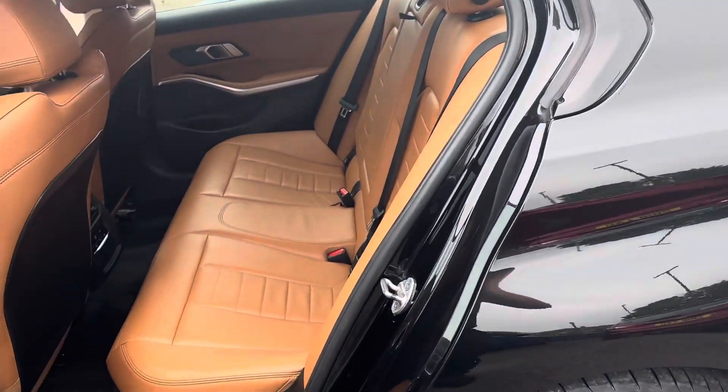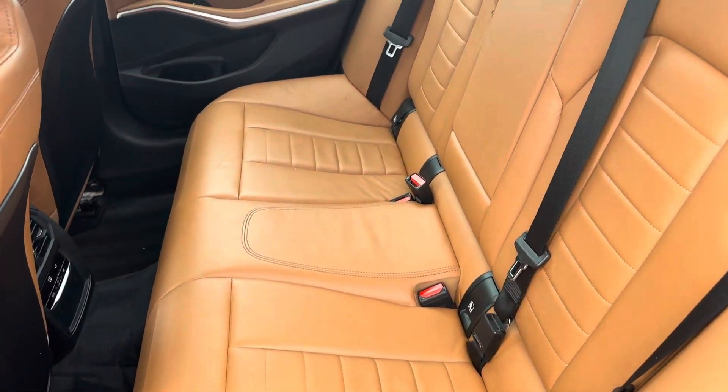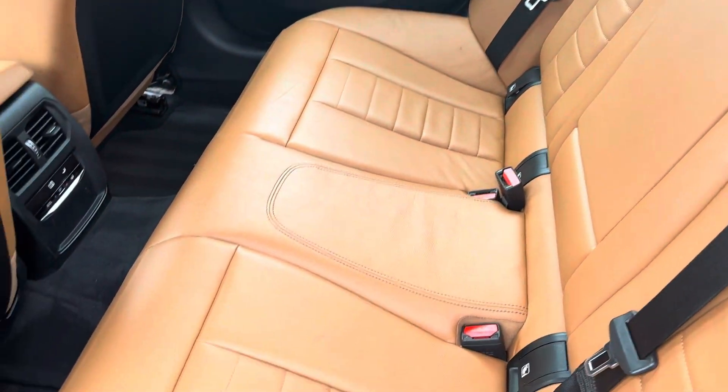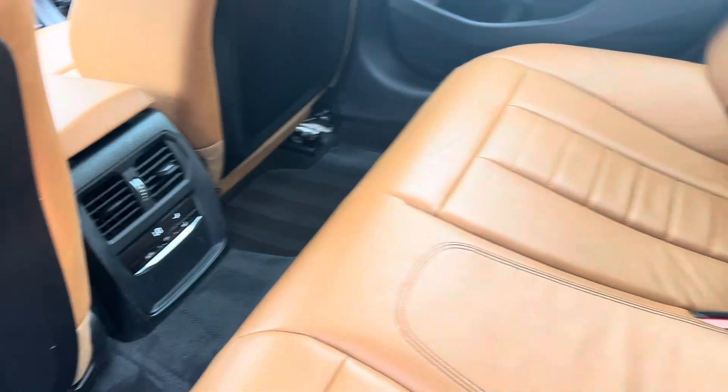Moving to the rear of the car, you've got the lovely interior right across. There are fixed seat brackets to both outer seats, and for the rear passengers there is rear climate control as well.